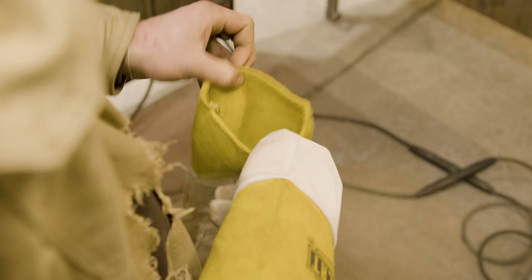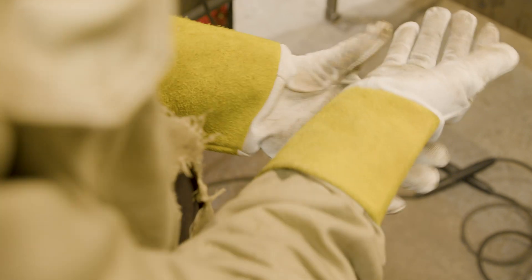Simple fix for hand injuries: put those gloves on and keep them on. I know it gets hot and sweaty. Doesn't matter. Keep those gloves on. Go home with all your digits at the end of the day.